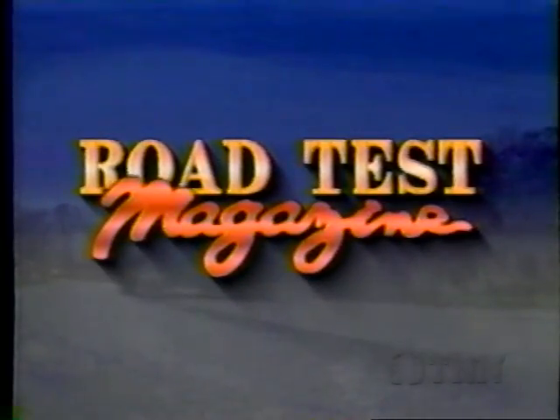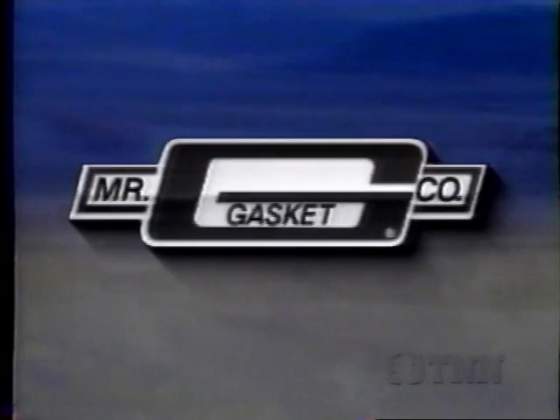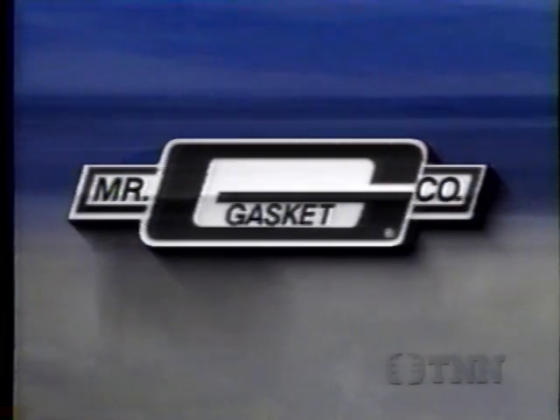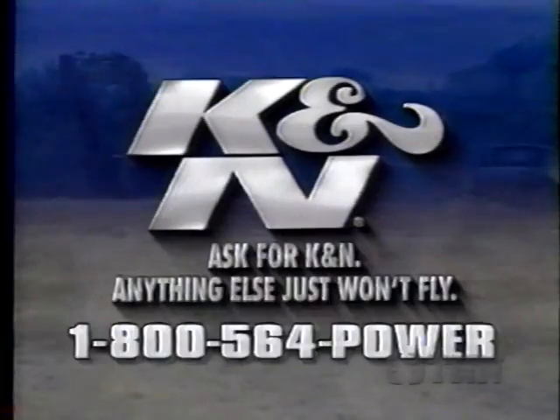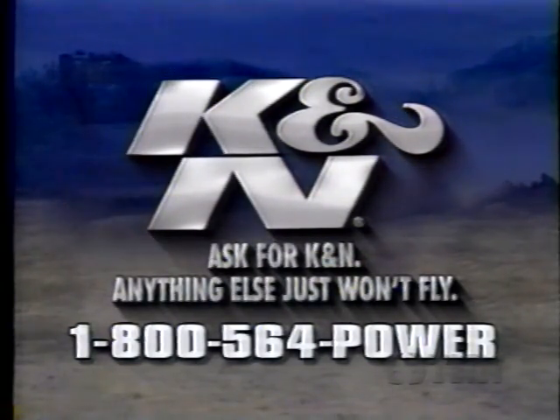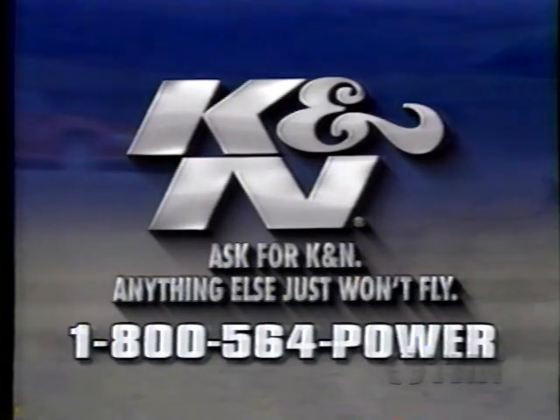Road Test Magazine is brought to you by Mr. Gasket Company, America's leading supplier of performance parts and accessories for cars and light trucks. By K&N, the performance air filter with the million-mile warranty — ask for K&N, anything else just won't fly. And by Deflector Shield — from hood deflectors to sport steps, Deflector Shield is America's number one name in truck accessories.